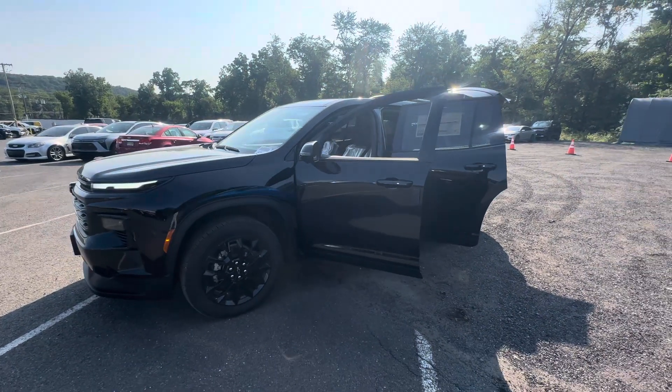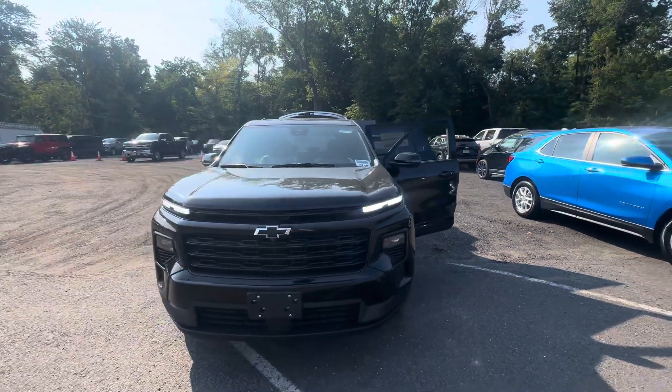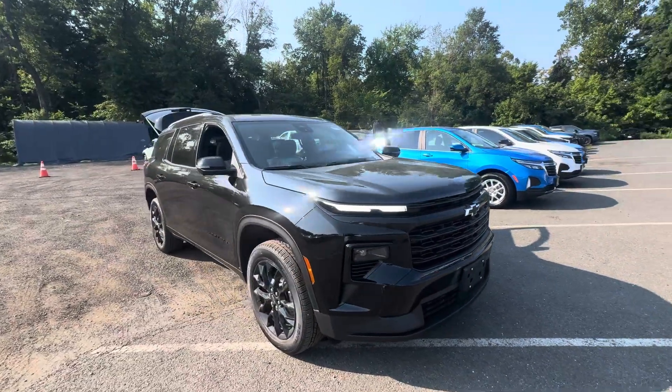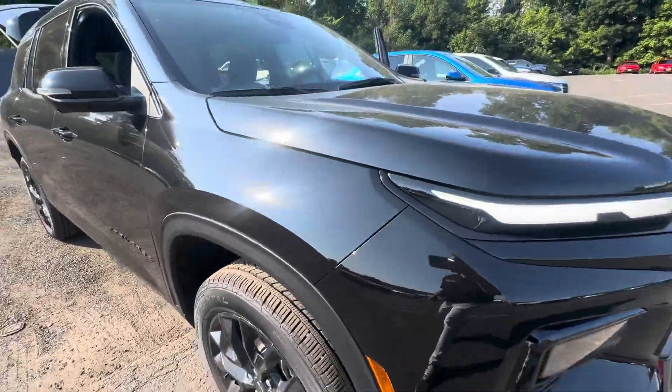Good morning, Sal here with Bridgewater Chevrolet. Great news — the exact LT Midnight Traverse is here and available. This is the exact car you just contacted us on. Check it out — got this beautiful mosaic black finish on the outside.